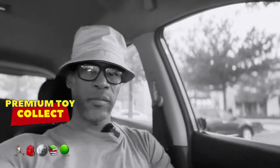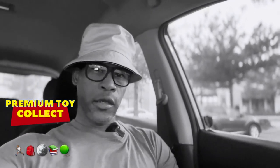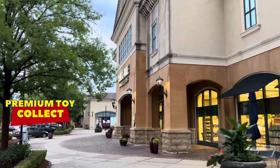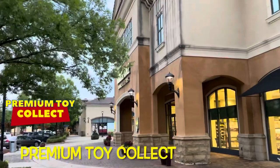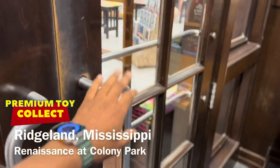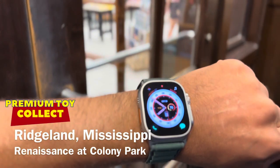Welcome to the toy hunt. We're in Ridgeland, Mississippi, Jackson Metropolitan Area, and we're outside the Barnes & Noble. Make sure you like and subscribe. We're inside the Barnes & Noble, Ridgeland, Mississippi, Jackson Metropolitan Area.